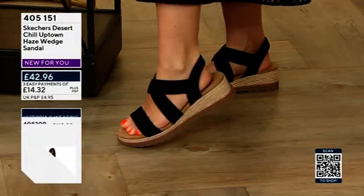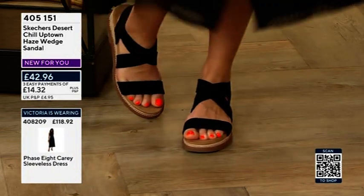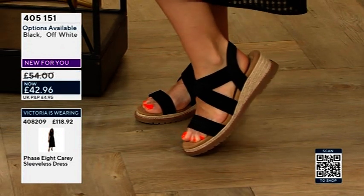Wedges — these are the Skechers Uptown Hayes wedge sandals, and this is only the second time we've seen these, but they're a really, really beautiful option. $42.96 — one of the reasons I chose them was because I thought they're such good value.